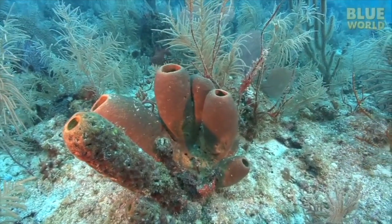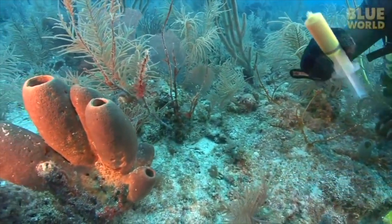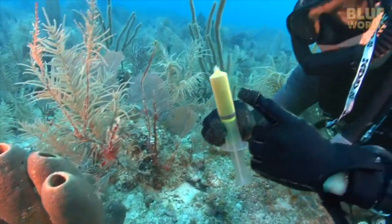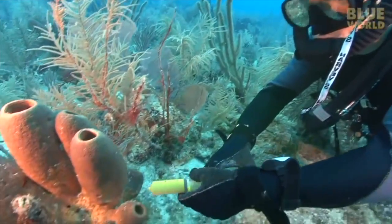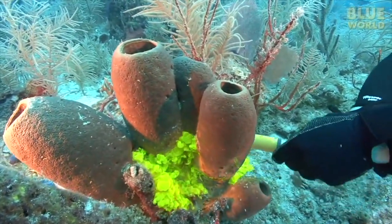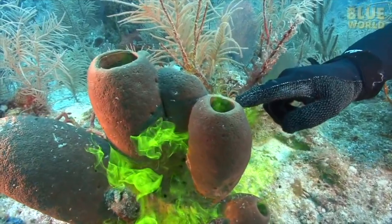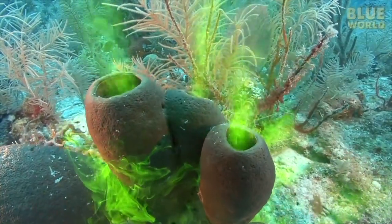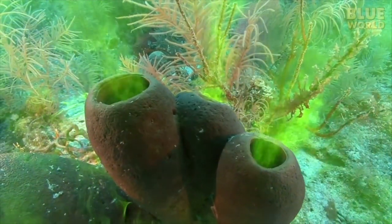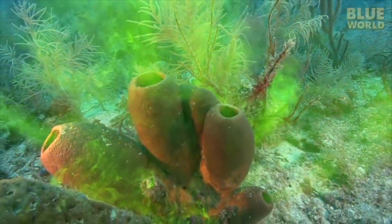They might not look like they're doing much, but a simple demonstration shows how effectively sponges can pump water. On a reef in the Caribbean, a dive is made with a syringe filled with a non-toxic dye called fluorescein. By squirting it around the base of some sponges, we can observe how the water is moving by watching what the dye does. Within only seconds, the dye is pumped through the sponges. A sponge is a pretty good water pump - any plankton that goes in with the water won't come back out through the osculum.